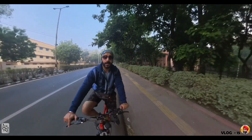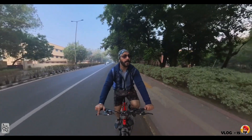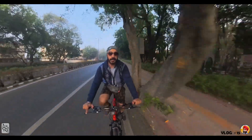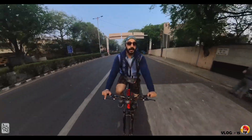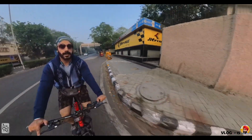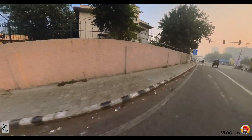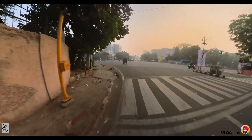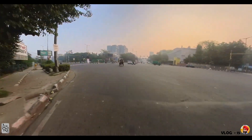I have reached the ITO red light. If you go left here, it will lead to Delhi Gate. Our initial plan was to go through ITO, then Rajghat, and after that we're going to Red Fort.